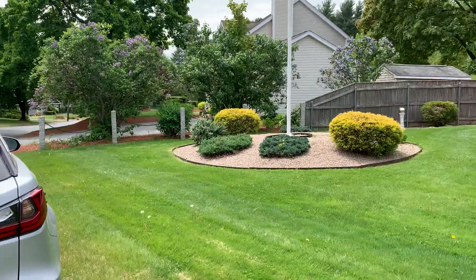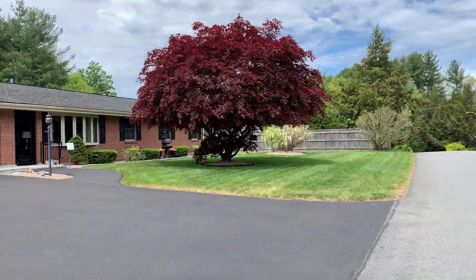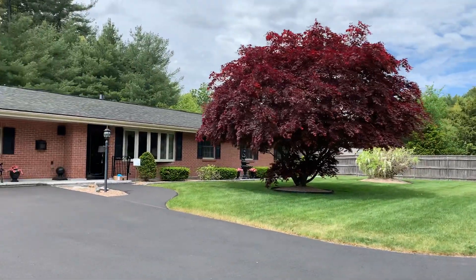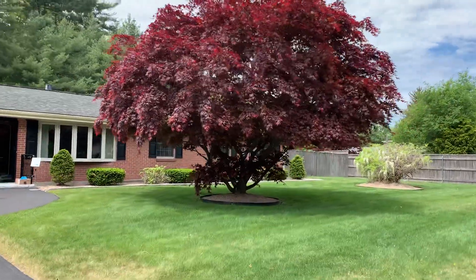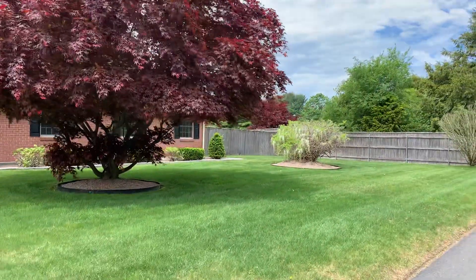You can see the front yard is beautifully landscaped. This home is all one level. I'll walk over to the other side so you can see how much land you get.